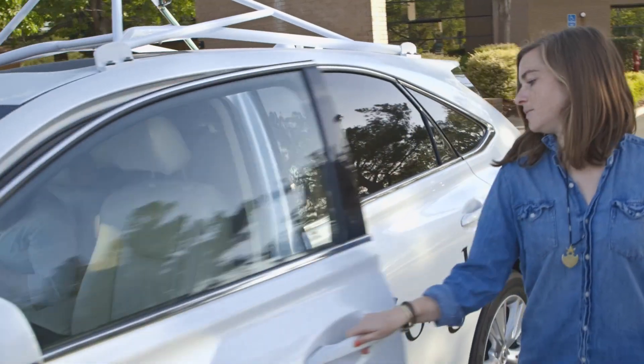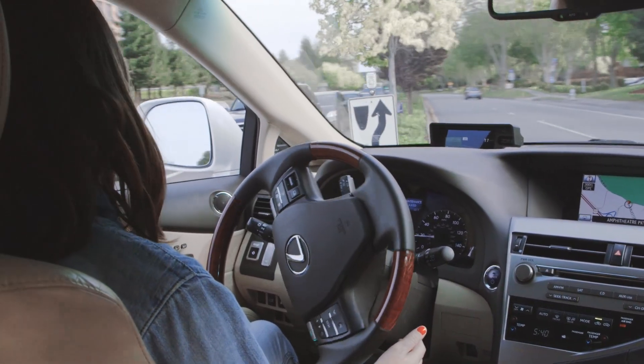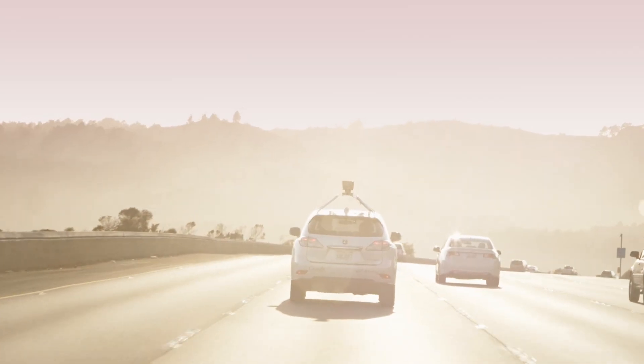By getting out there and driving in the real world, we're getting a better understanding of what exactly it's going to take to improve the safety, comfort, and ease of transportation — and that's really what our project's all about.